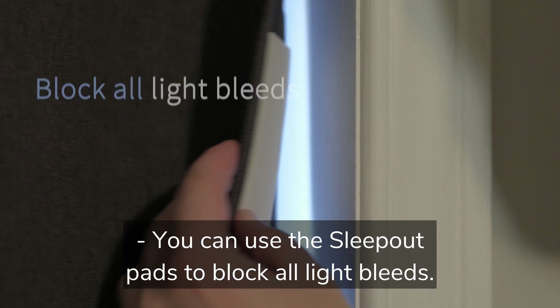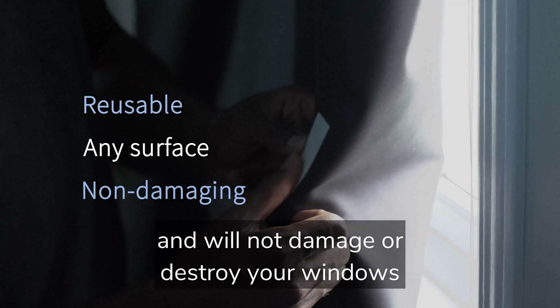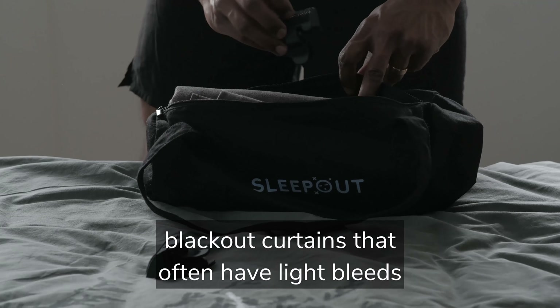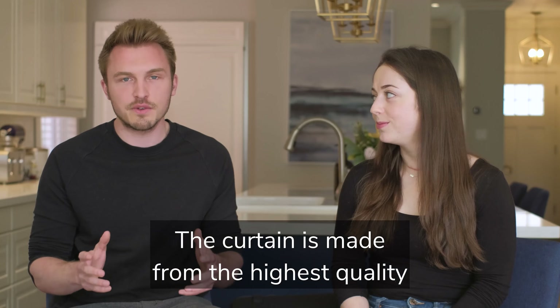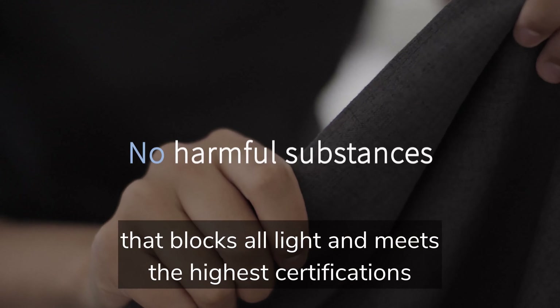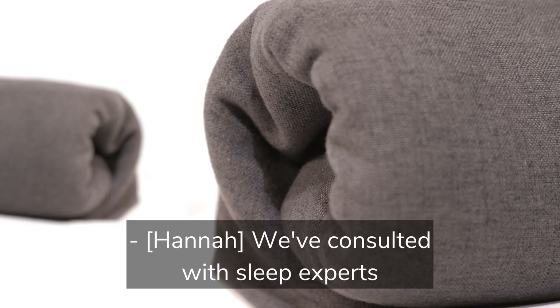You can use the Sleep Out pads to block all light bleeds. This amazing reusable technology sticks to any surface and will not damage your windows or rip paint off your walls. It's a huge improvement over traditional blackout curtains that often have light bleeds all over the place. The curtain is made from the highest quality 100% blackout fabric — a beautiful material that blocks all light and meets the highest certifications to be free from harmful substances.